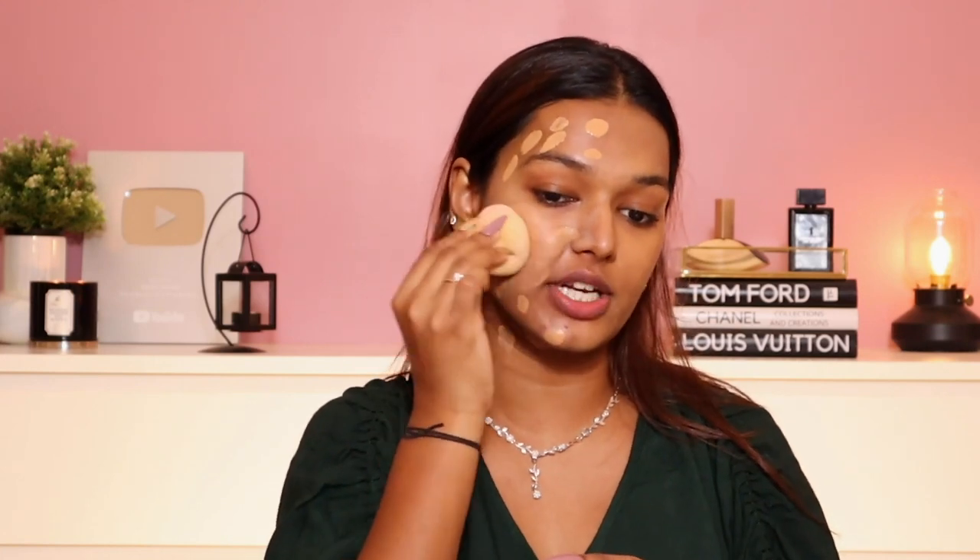On the other side, I'm using the Maybelline Super Stay Foundation for the very first time. I have shade 312 Golden — pumping two drops for one half of my face. It looks slightly lighter on me initially, but many of you told me this foundation oxidizes, so I think it'll match my skin tone. I'm using the Plum and Core makeup sponge to dab it on. Instantly, the coverage on the Maybelline Super Stay feels much higher compared to the Faux Filter. Let me see how much it oxidizes because this side is clearly lighter right now.